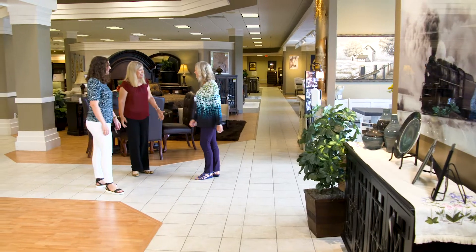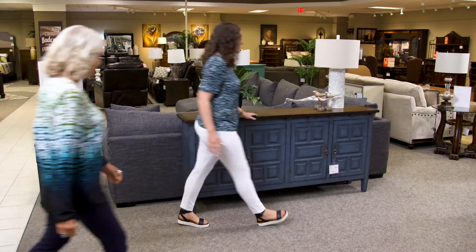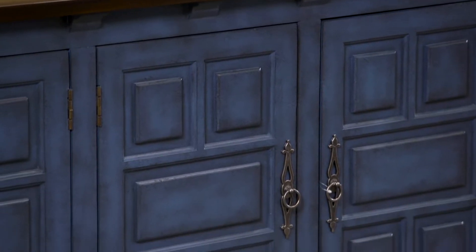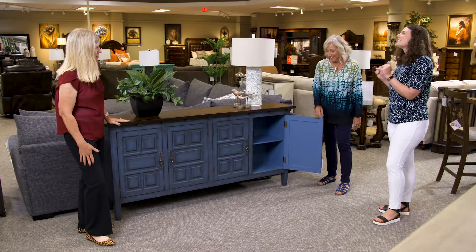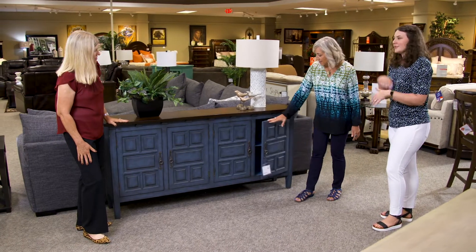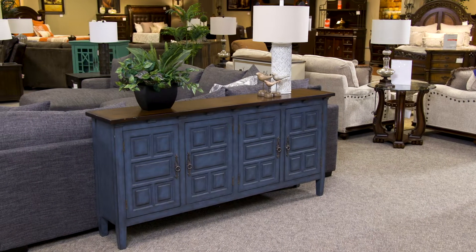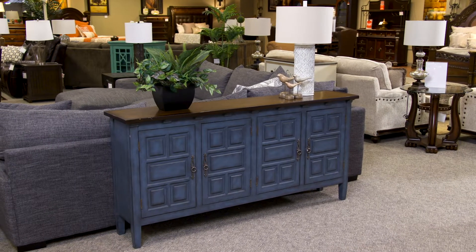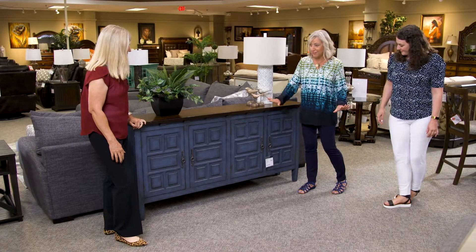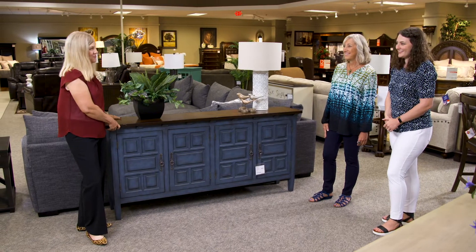Hi Claire, hi Barb — thanks for meeting us here. We're excited to show you some furniture today. Let's check out this sideboard, because it's the perfect thing for your dining room. We were so excited to find something in this great shade of blue, because you have that big white wall. It's only 14 inches deep, so you'll have plenty of room to go behind your chairs and it's not going to bump them. It'll fit just right into the dining room.